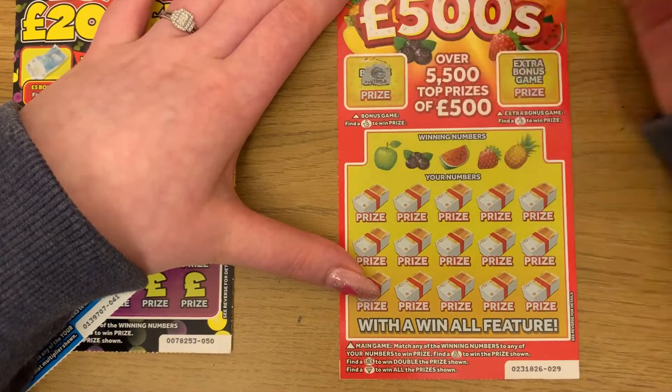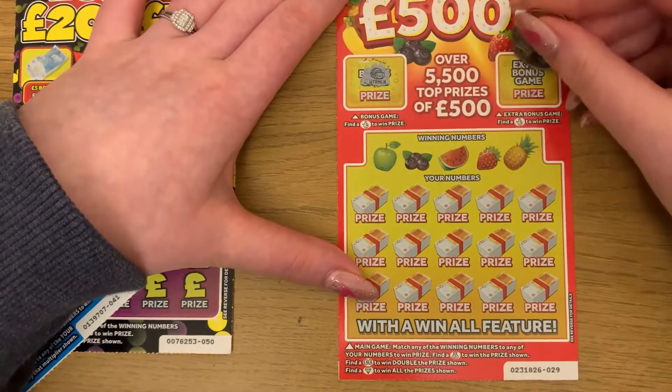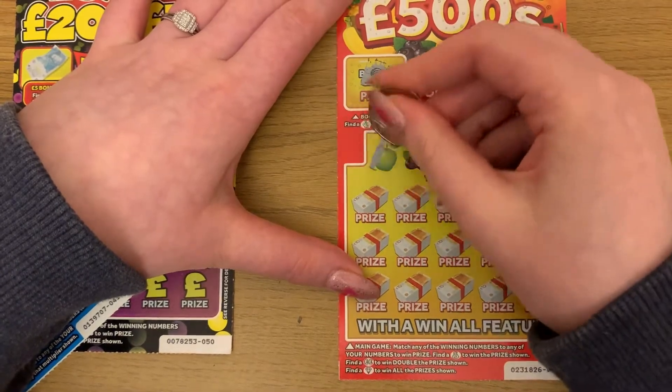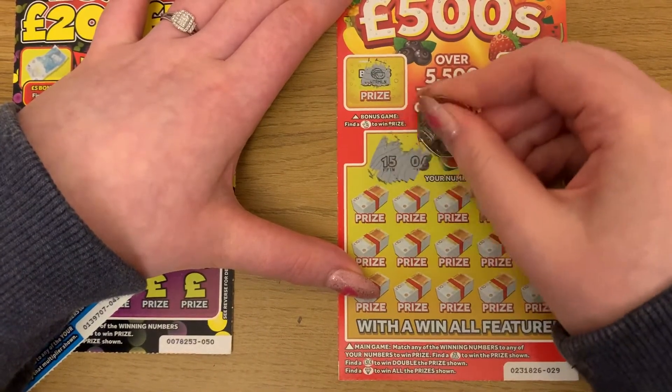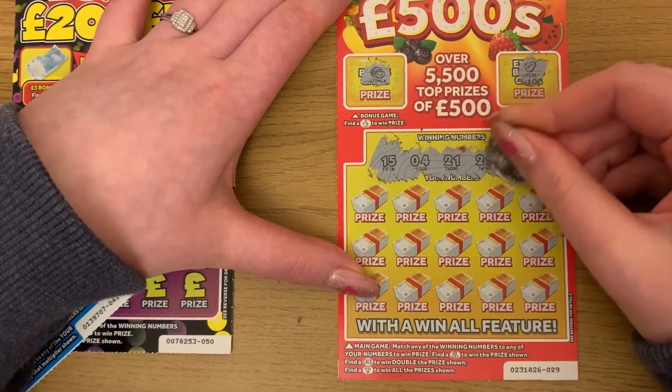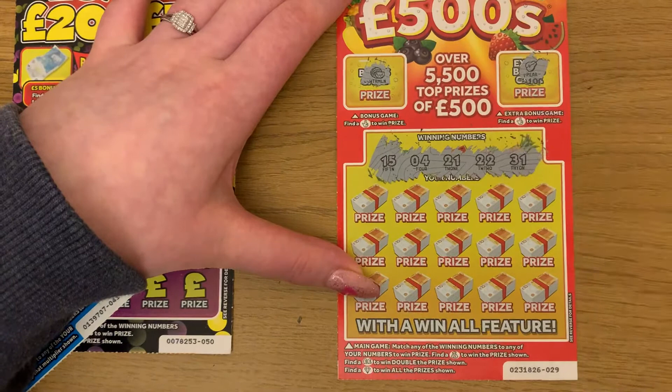Let's try the next one — I have £3,500. We're looking for a lucky thing. That's a watermelon, and that's a pair. Our numbers are 15, 4, 21, 22, and 31.